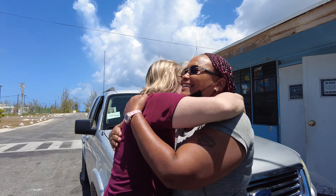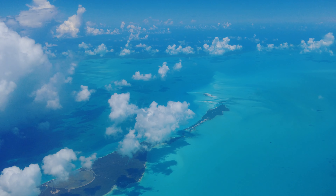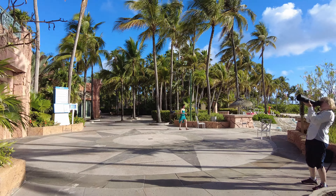It was time to say goodbye to Tara and to Great Inagua Island. Our flight would take us back to Nassau, where we'd spend a couple of days hoping to find a Bahama wood star.